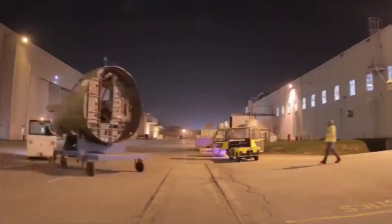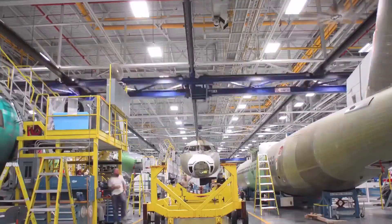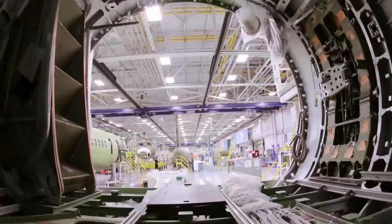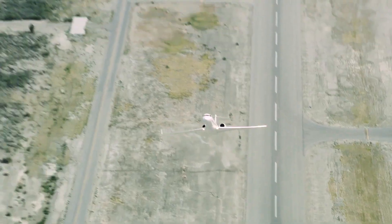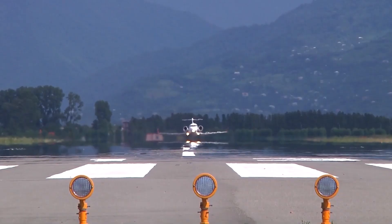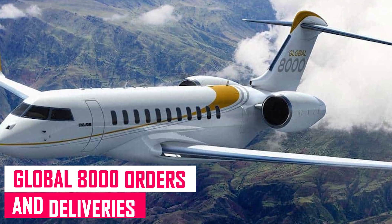In October 2012, CAE was awarded the contract to design and provide the jet simulators. Mechrome was granted a contract to supply the keel beam for the Global 8000 in December 2012. The keel beam will be produced at the company's Mirabel site and shipped to Aria, which will be in charge of mounting them on the aircraft's fuselage.